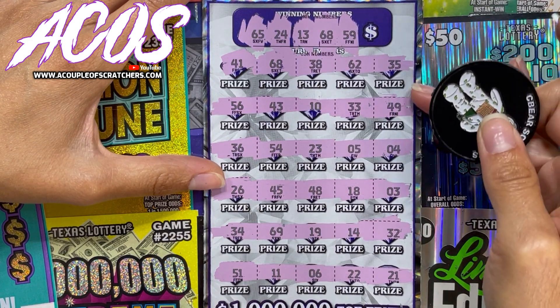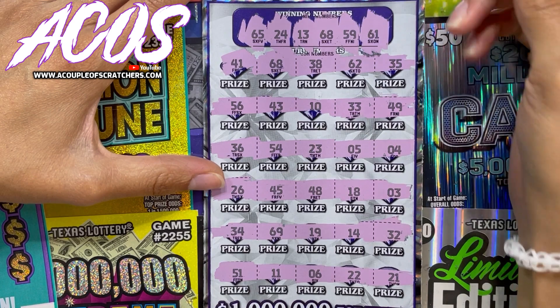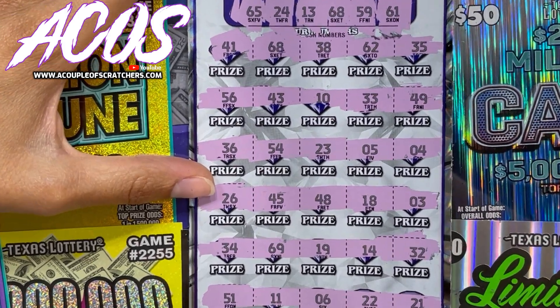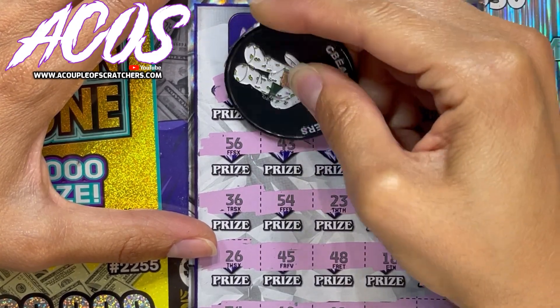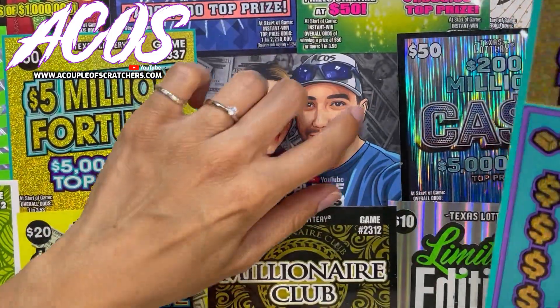59, I'm seeing 49... and 61, we got a 62. All right, so let's see what we got on these 68s right here — little zeros, $20! So we got our money back. We'll take that.